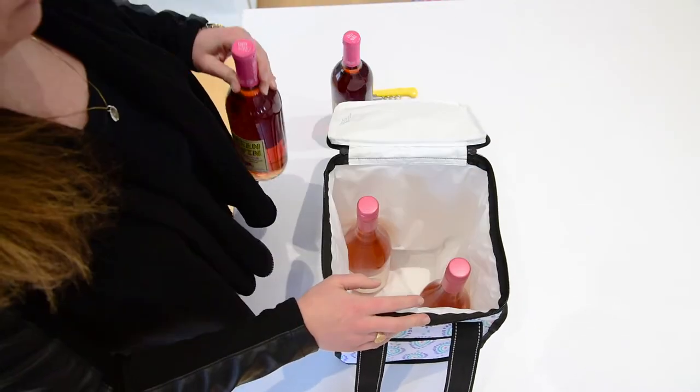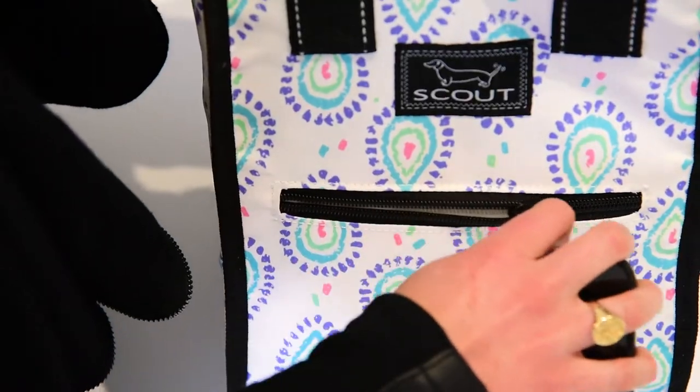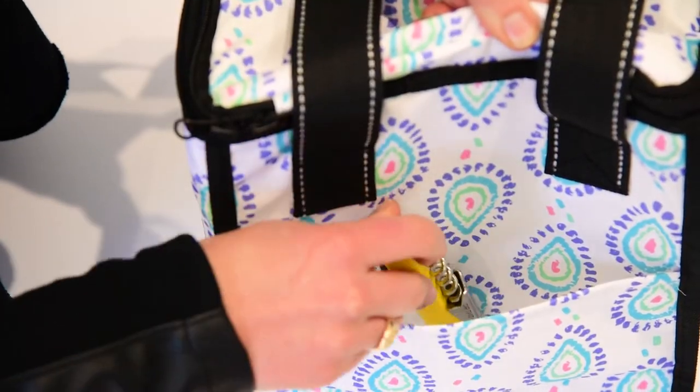It does have a zippered pouch on the outside and a pouch on the back which allows you to hold things like your cocktail napkins, your wine opener, or anything else that you might need. Again, great price point, great for a hostess gift, and really goes with you anywhere.